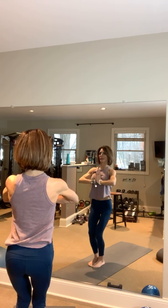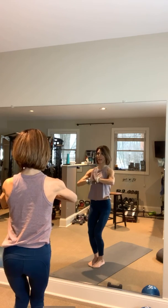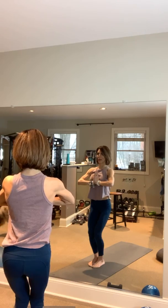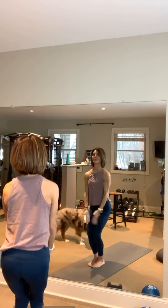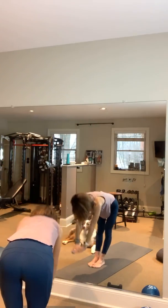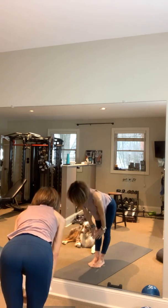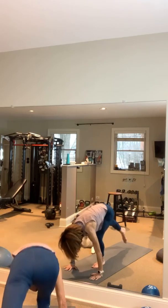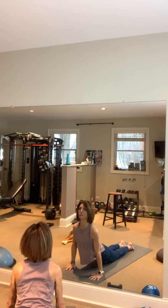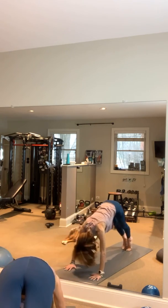The only downfall to this is I cannot see my screen, so I can't see your comments — hopefully if you're doing this with me, you can't comment either. Great big inhale up, exhale forward fold, inhale halfway up, gaze forward, exhale forward fold down. Jump or walk to the end of your mat, lower yourself down, inhale up dog. Flip your toes, lift your hips — downward facing dog.